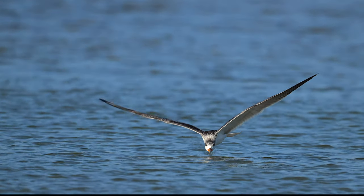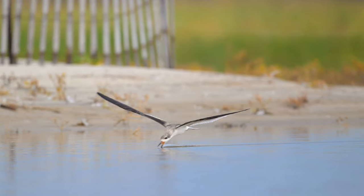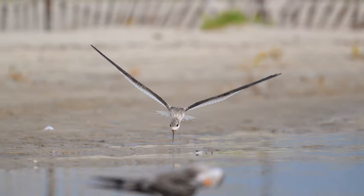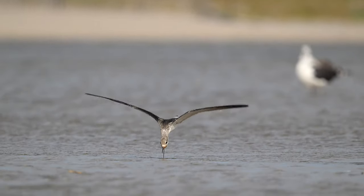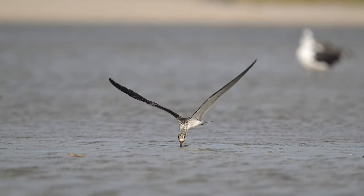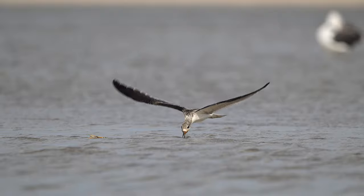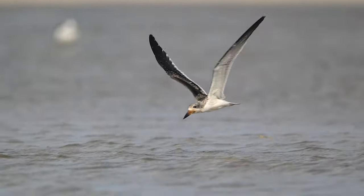Known for its skimming — plowing the water with its lower mandible, the upper mandible snapping down immediately when contact is made with a fish. Skimmers find food by touch, not by sight. They often forage in late evening or at night when waters may be calmer and more fish may be closer to the surface.